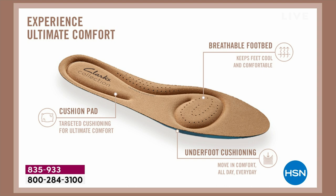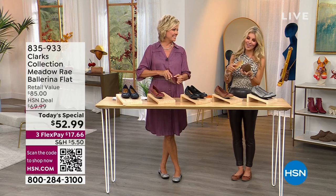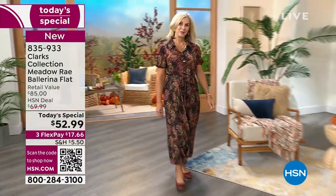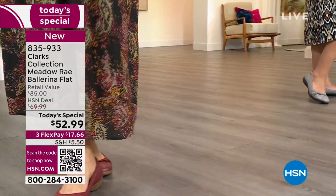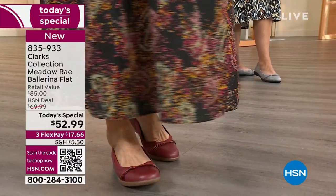The breathable footbed has targeted cushion to absorb shock all the way to the toe box. When you put on Clarks, expect to be comfortable all day long. Please write us a review, tag HSN, tag Clarks, tell us how you style them. When we do a Today's Special, sometimes we have 30,000-40,000 of an item — we don't have even half that. With over 2,000 already gone, I encourage you to order now.